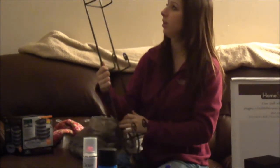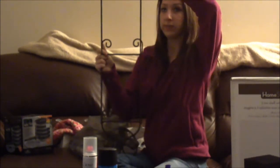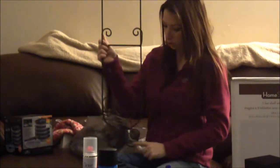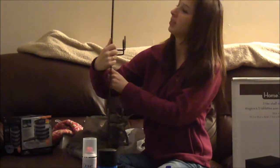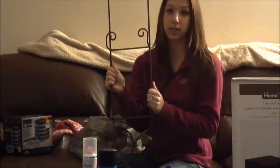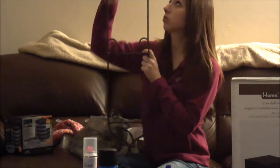Our last stop was Value Village and I got this thing — I don't really know what it's originally for, but it has three different shelves. I plan to put it in my bathroom and put rolled-up towels on each shelf as a decor item. It was only $7.99.